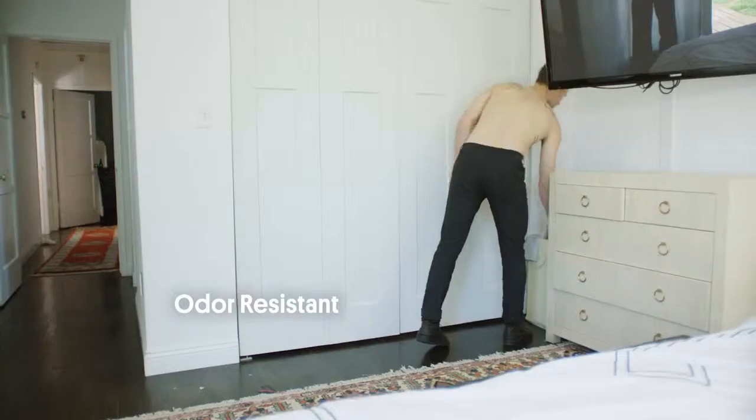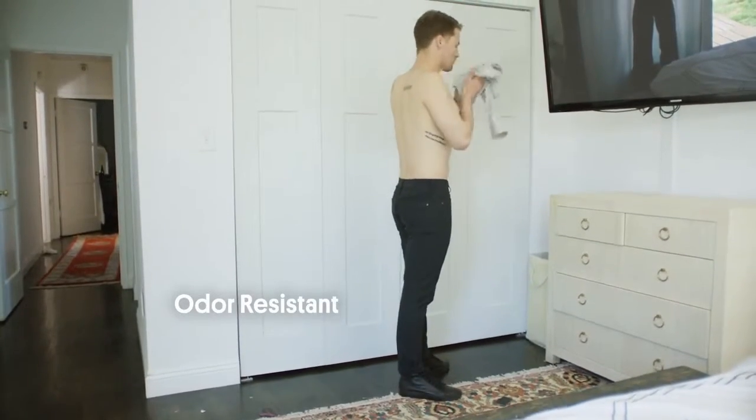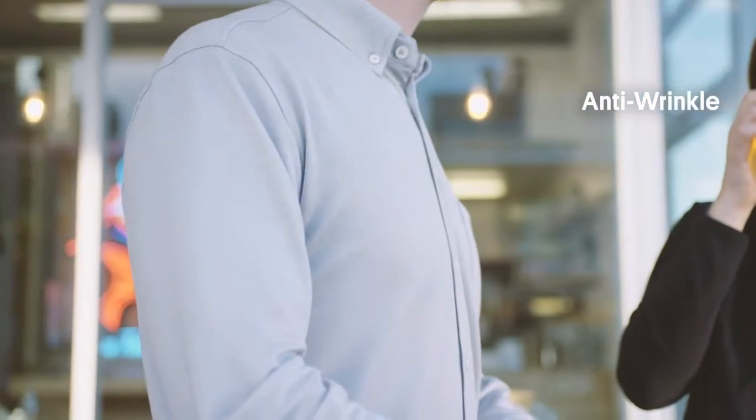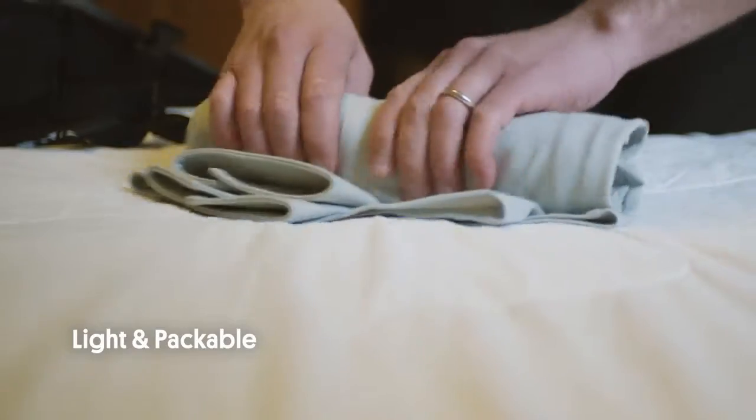The Limitless Merino wool shirt is built for long days and long trips. It naturally blocks away odors for multiple days of wear. Its coil-shaped fibers resist wrinkles and it packs small for any trip.